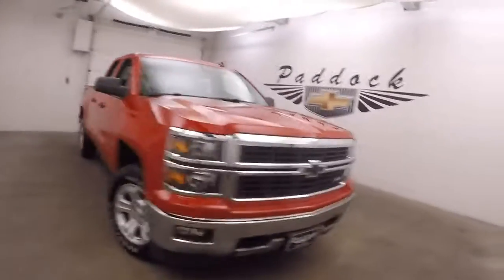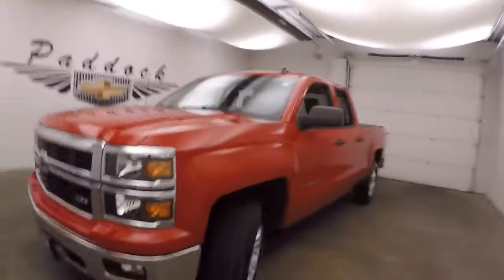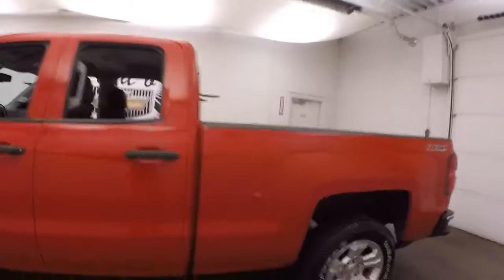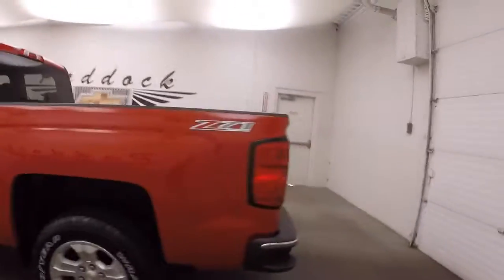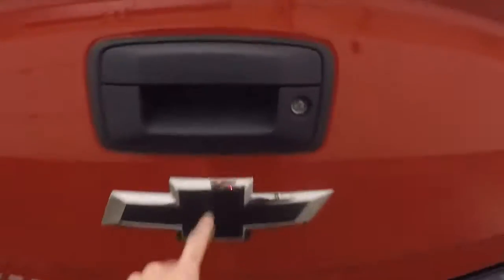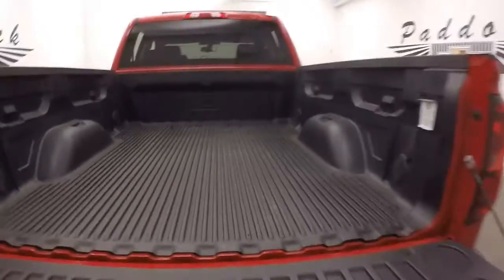It's a 2014 Chevy Silverado 1500 Z71. Nice alloy wheels, good tires. Walk around to the back — this one's got the black Chevy symbol. Bed's in great shape.